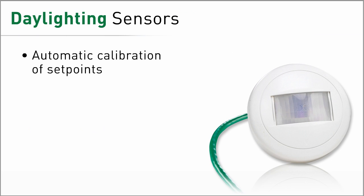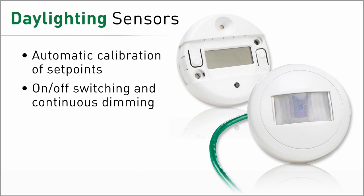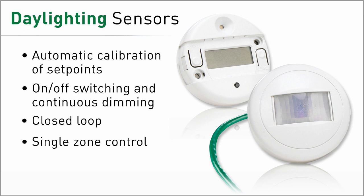Or capture additional energy savings with daylighting sensors. DLM offers dedicated daylighting control devices, with control parameters easily adjusted from the handheld configuration tool.